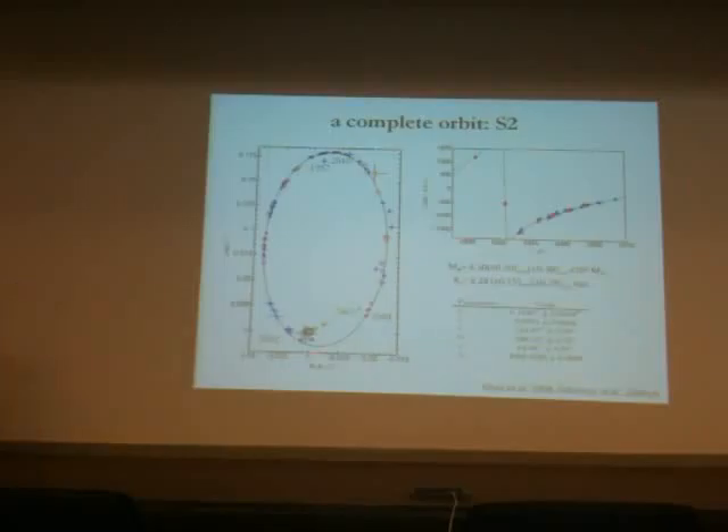The orbit is extremely well determined. Here you also see the radial velocities. We are now in 2010, looking forward to 2018, because that's the next chance where that star passes within 15 to 16 light hours of the black hole. That's when we can hope to measure the effects of general and special relativity.